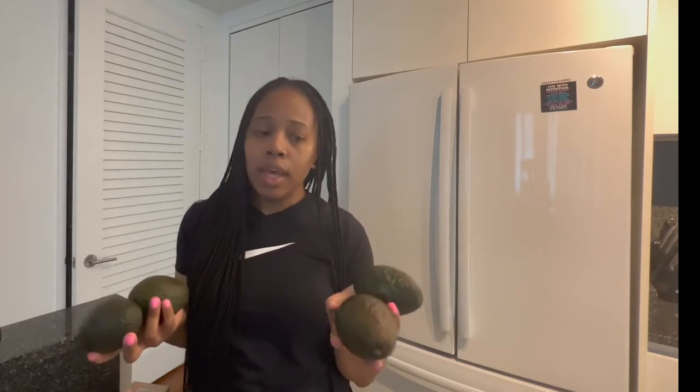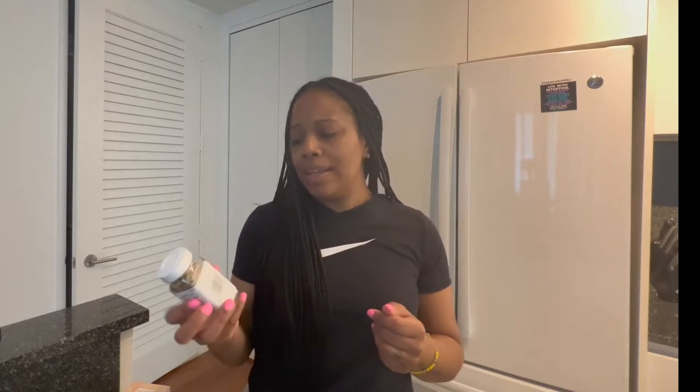I got some avocados, and I can say the price was really fair compared to what I've been seeing at Whole Foods. These were $1.99 each, and I think they've been like $3.99 or more at Whole Foods. I need them for my avocado toast. When I do avocado toast, I like to top it with some Everything But the Bagel sesame seasoning blend. This is really, really good. If you're an avocado toast lover, I really would suggest you try this — it gives it that extra kick and makes it more flavorful.